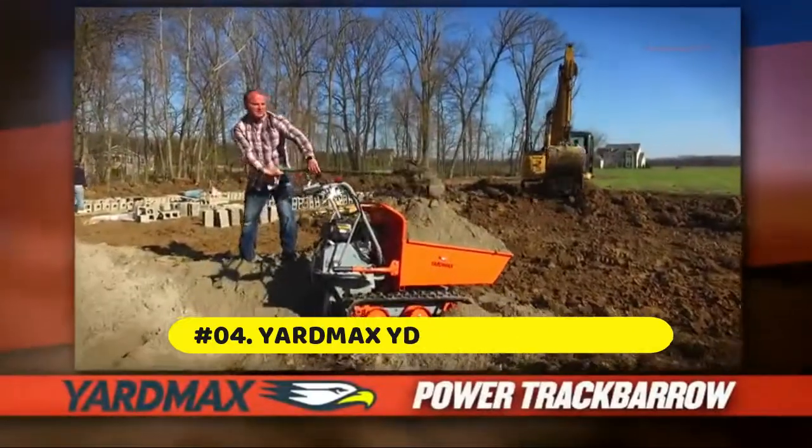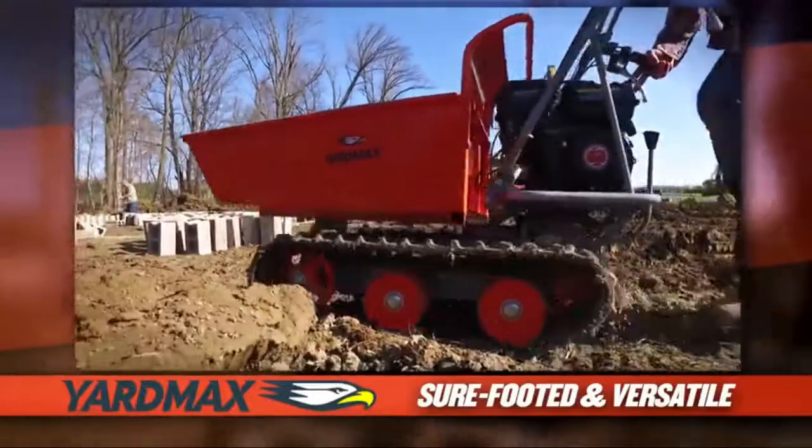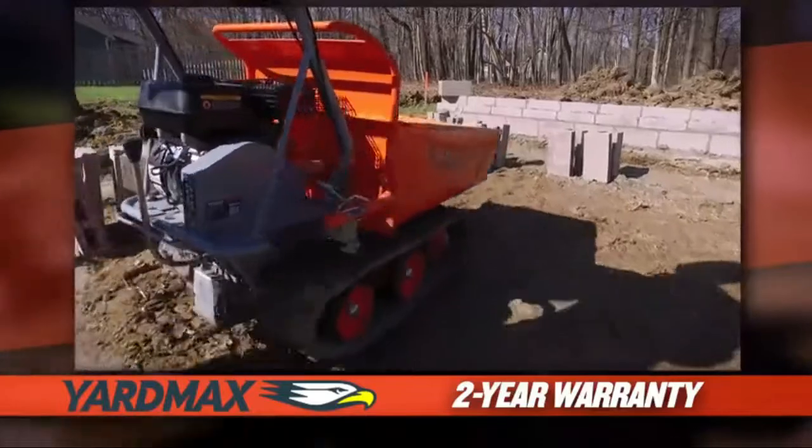Yardmax track barrel. Tracks offer all-terrain traction and stability across uneven, muddy, and wet ground. Powered by a Briggs and Stratton 900 series engine.